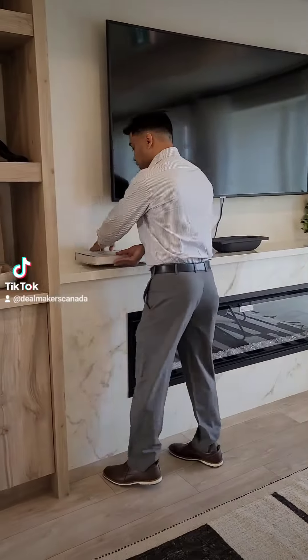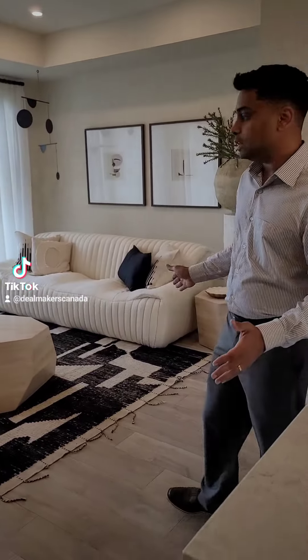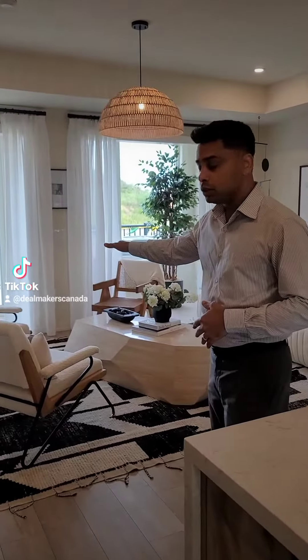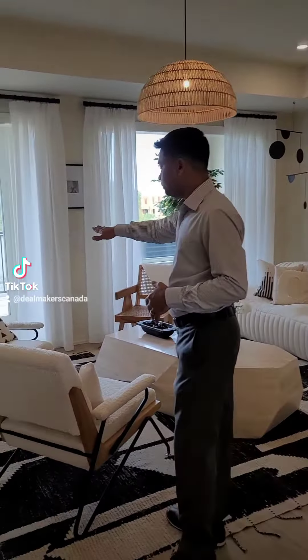Hello friends, today we are in a beautiful model farm of Heselfland in Cambridge. You can see a very spacious and beautifully done living area here. We have very bright and large windows and sliding doors from the living room which opens to a deck.